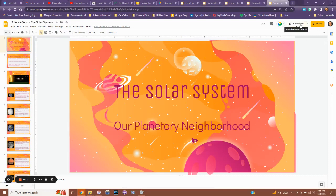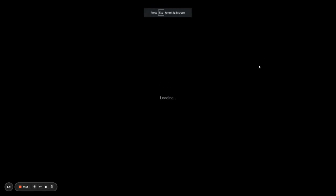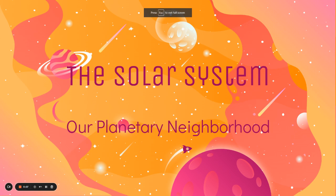Hello everybody and welcome back to the channel. Today we're going to be talking about the solar system, which is our planetary neighborhood. Before we get started, I would just like to ask that if you watch this video and you enjoy it, you subscribe to the channel and like the video — it really helps me out and makes it easier to make more videos like this. So without further ado, let's talk about the solar system.